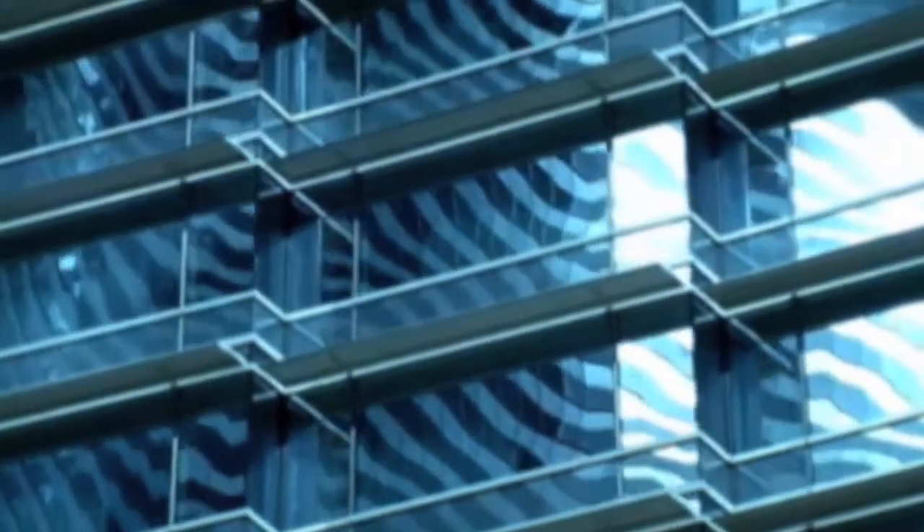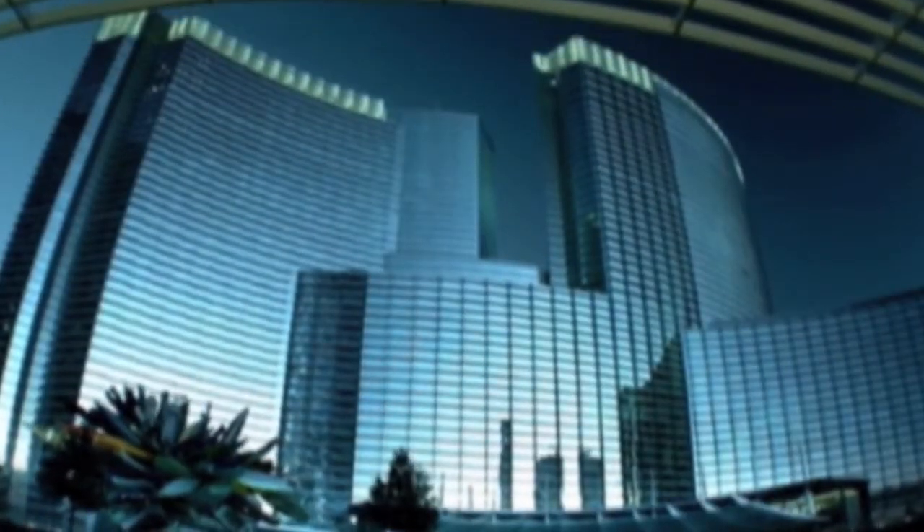Because you can operate the building from a browser, that browser can be anywhere — whether it's your home at night, or on the road if you're traveling away from the office, or truly anywhere around the globe. You can reach back to your building from wherever you are and interact with it.